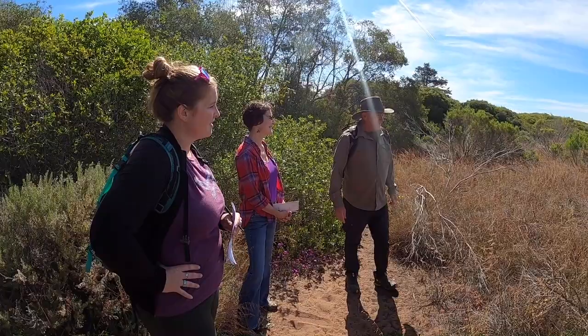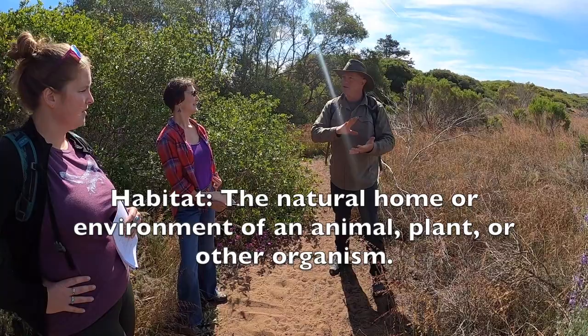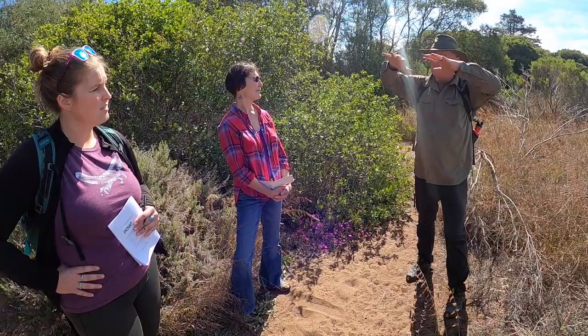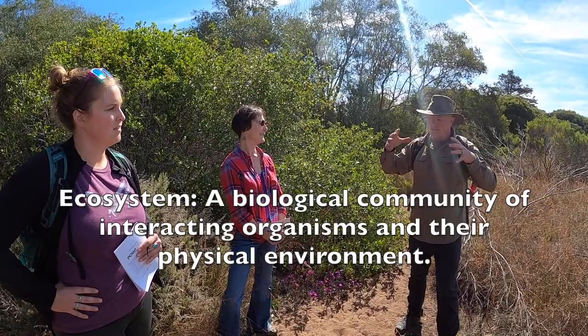If you think of a neighborhood — somebody's house, where they live inside, has everything they need: food, shelter, warmth. That's their habitat. They've got a yard and a place where they can just be. If you take a bunch of homes and different kinds of people living different kinds of lives in a single neighborhood, that's an analogy for an ecosystem.